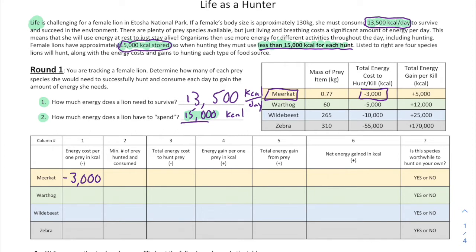If I can spend 15,000 kcals, what's the maximum number of meerkats I can hunt and kill? You might think five, because 5 × 3,000 = 15,000 — but remember, you can't spend all of it; you have to leave some in reserve. So instead of five, you can hunt and kill four. If you hunt and kill four meerkats, the total energy cost is 4 × negative 3,000, which equals negative 12,000 kcals.